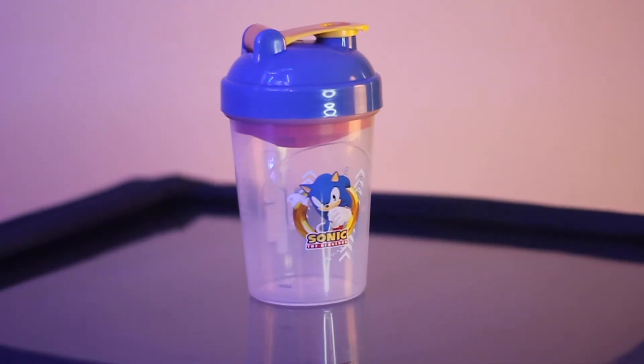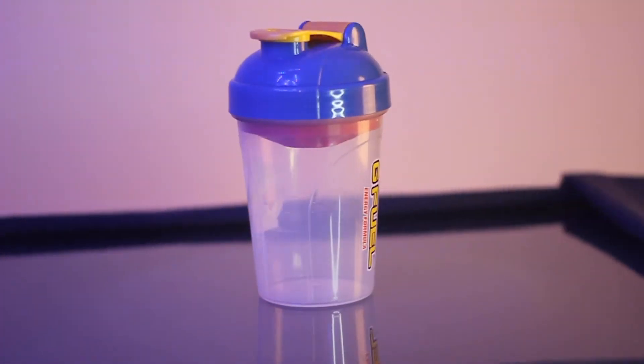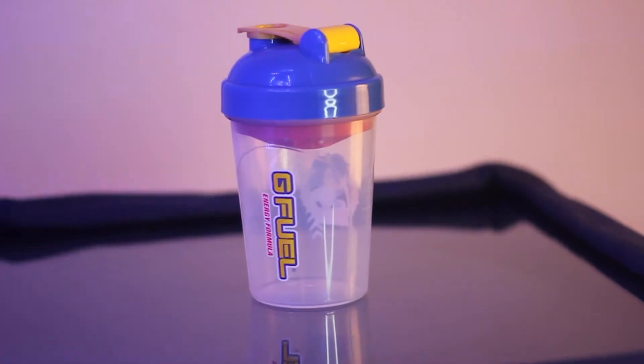You can see on the shaker cup it features a blue lid with a yellow top as well as a little decal of Sonic with a ring around him. And on the back it features G Fuel's logo in a nice golden color as well as accompanied by a nice little red.